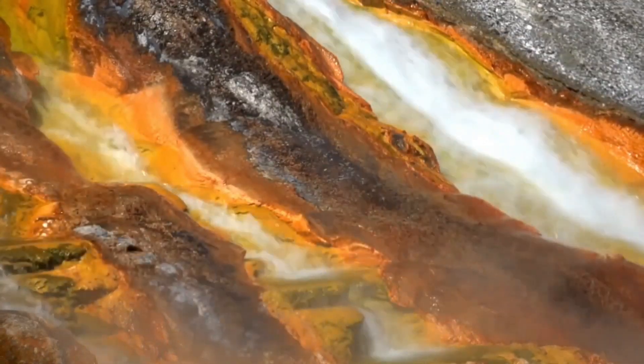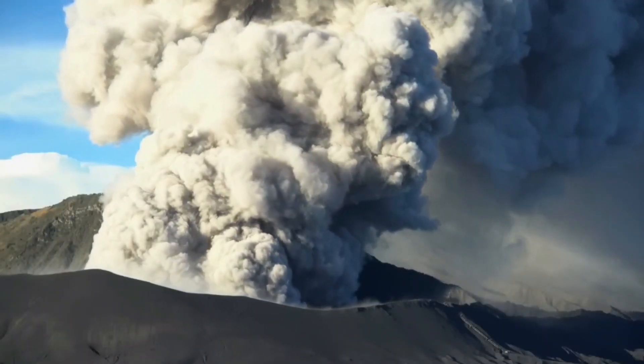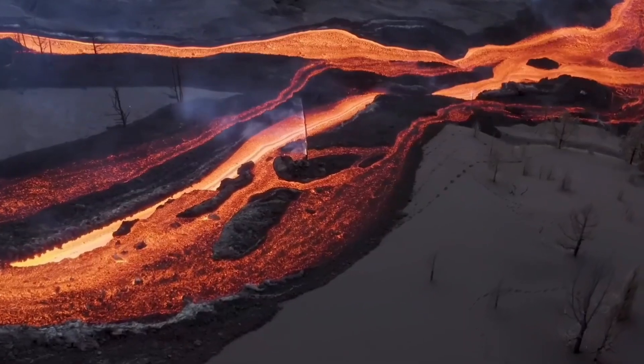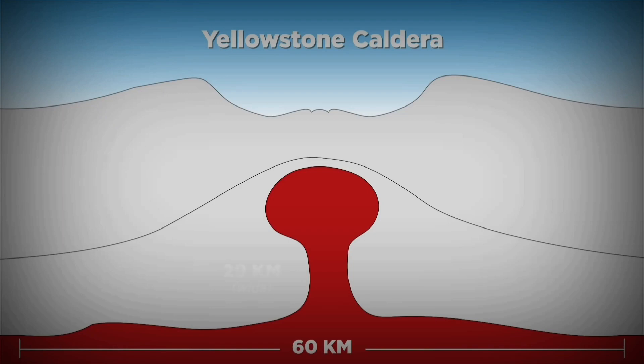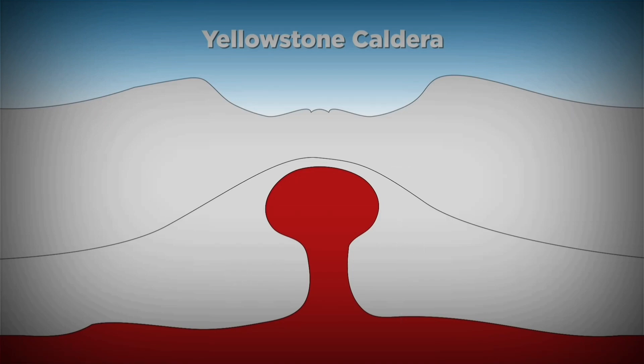But what's beneath Yellowstone, and how big is the volcano formation? The magma chamber that lies underneath the National Park today is estimated to be a single connected chamber that is 60 kilometers long, 29 kilometers wide, and 8 kilometers deep, and holds an absolutely absurd amount of molten lava.